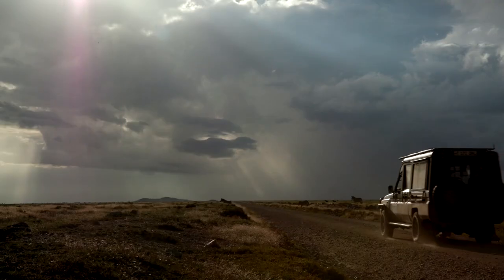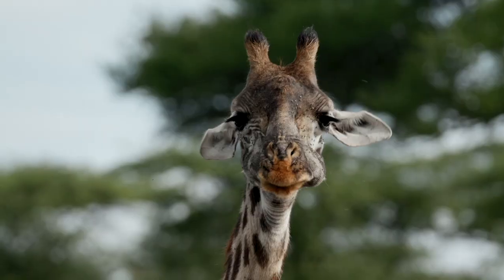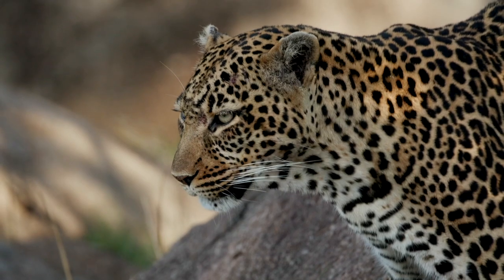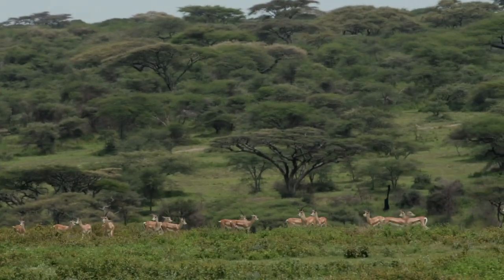Welcome back to the Serengeti. The team is heading out to the southern plains where the migration has come full circle. With life still far from normal in much of the world, the Serengeti is thriving. The wildebeest have lots of young, and the plains are lush and teeming with life.